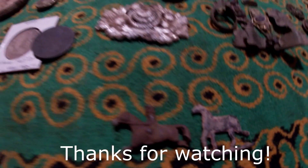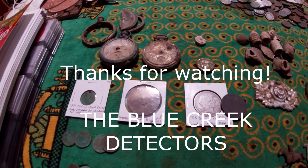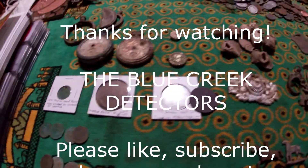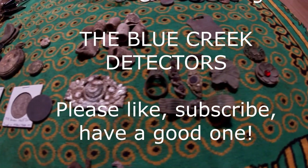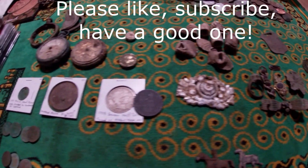Anyway, those are my favorite finds recently. I hope you enjoyed and learned something — have a good one!